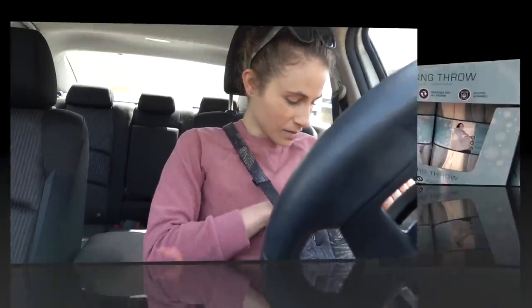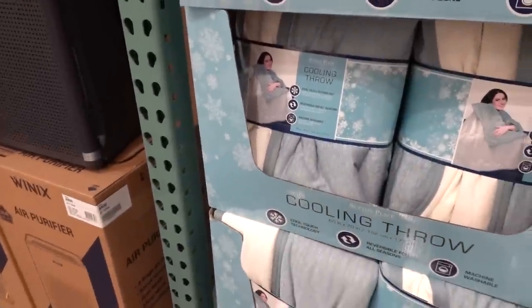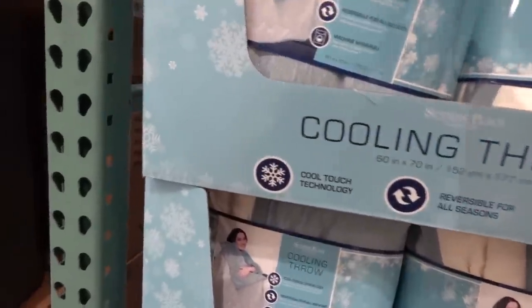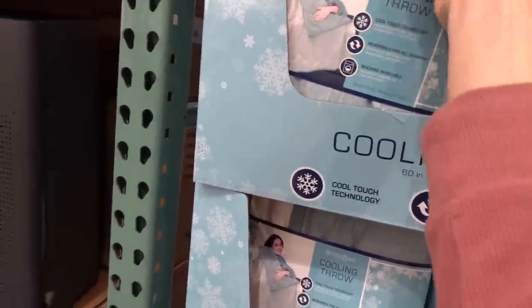I'm tempted to get this Sutton Place cooling throw for my bed — it's only twenty dollars and just keeps you cool at night.